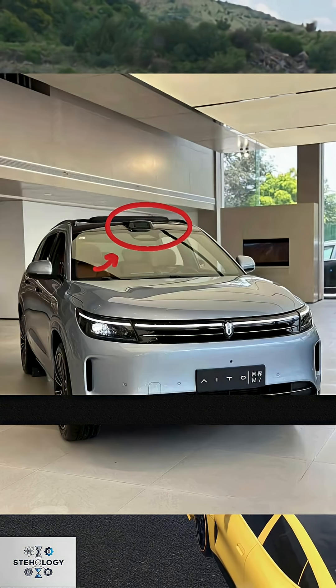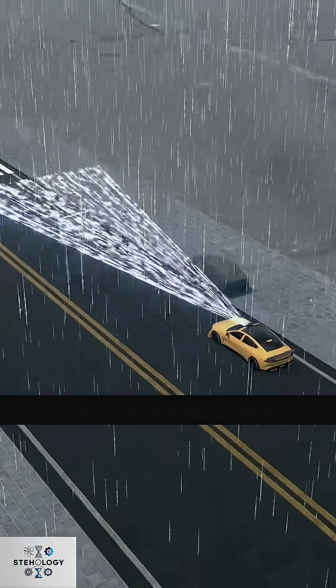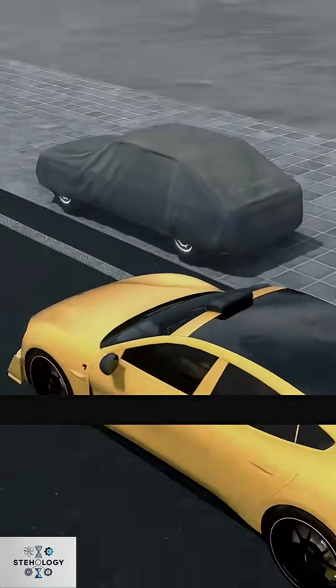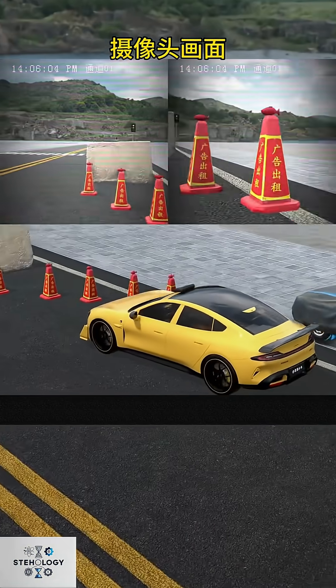Congratulations, you've designed a LiDAR self-driving system. Brands like LiAuto and AITO use this, with LiDAR as the core sensor. But LiDAR in bad weather, like heavy rain or snow, dense water droplets reflect lasers, causing interference and affecting accuracy.